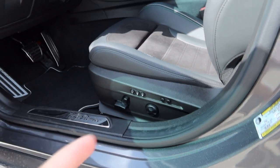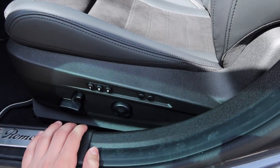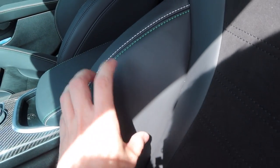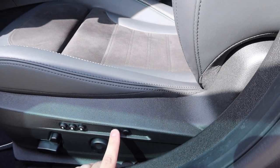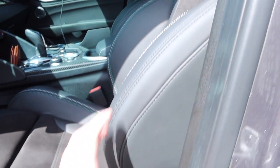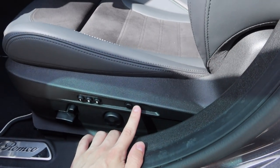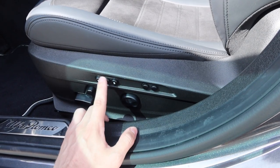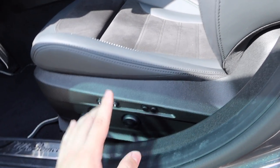The seats have full adjustment — forwards, backwards, reclining, and you can also narrow or widen the side bolsters by pressing two buttons. Press one button and it hugs you tighter; press the other and the bolsters open up more — great if you're a wider person. You also have three different seat memory settings; just hold down the memory button in whatever position for about two seconds and it will beep and be set.